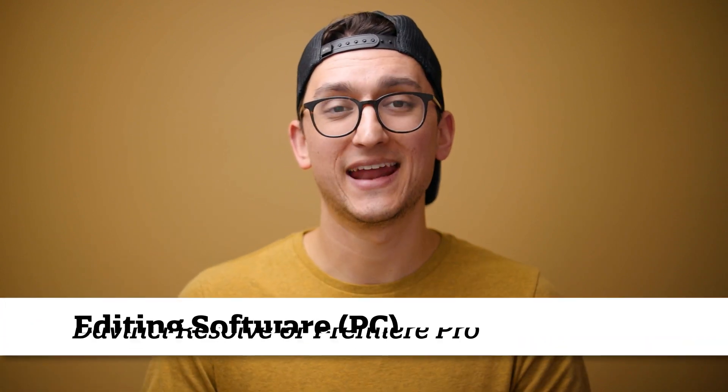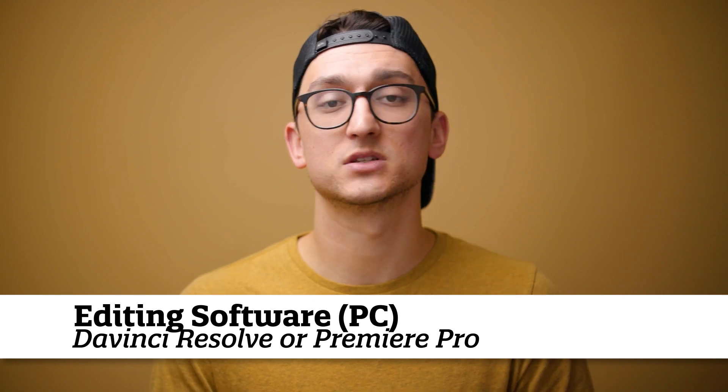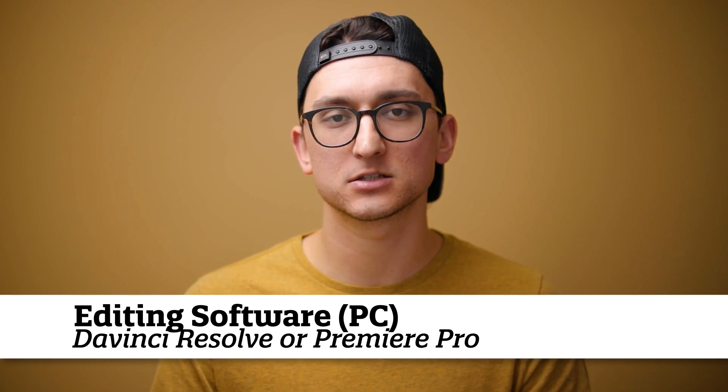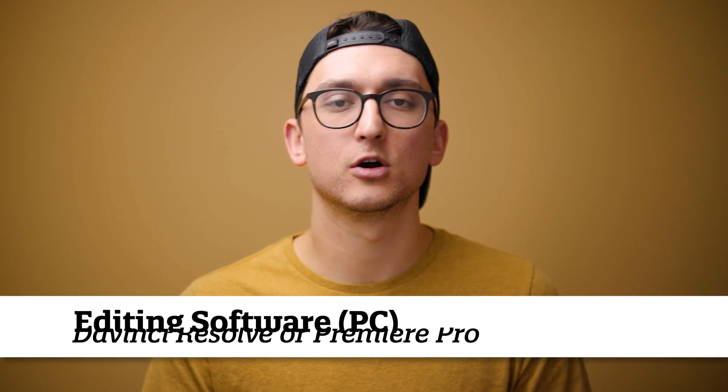If you edit on a PC like I do, DaVinci Resolve is completely free and something I'd definitely suggest looking into as maybe your first editing software. And then of course there's Premiere Pro, which is what I use. The only downside of Premiere Pro is that it is a monthly subscription from Adobe. So if you already have Adobe programs like Photoshop, Lightroom, or Illustrator, you do get Premiere Pro along with that. If you can justify the price of $50 a month to use all those different programs, go for it — but if not, there are free options out there.